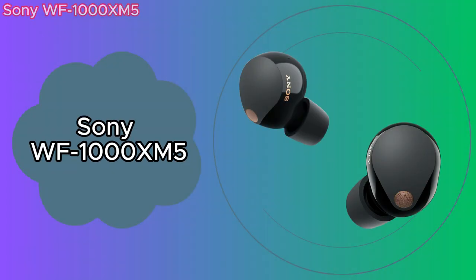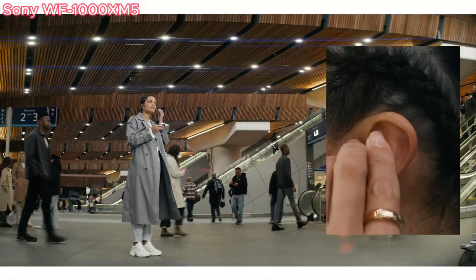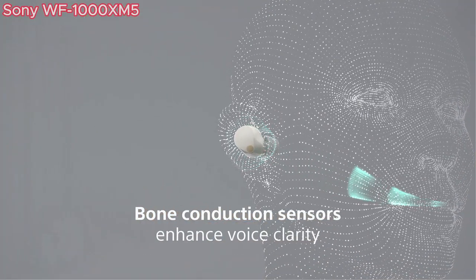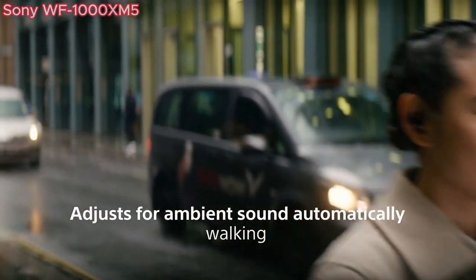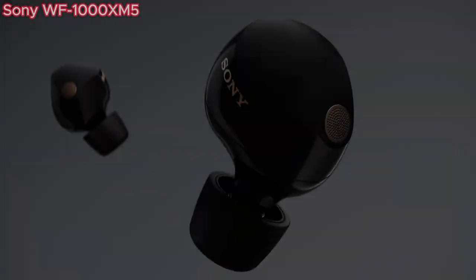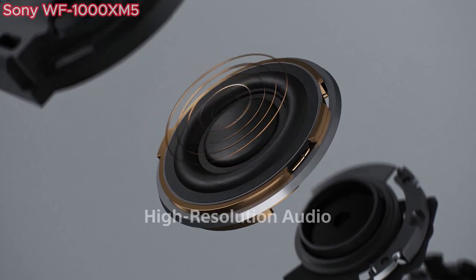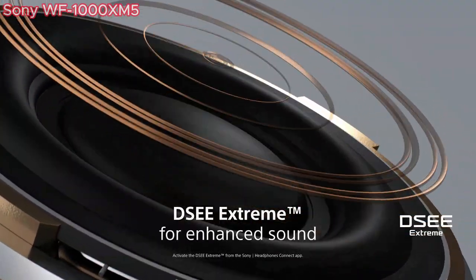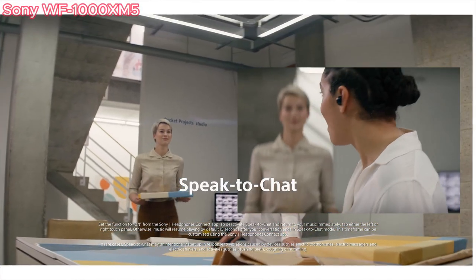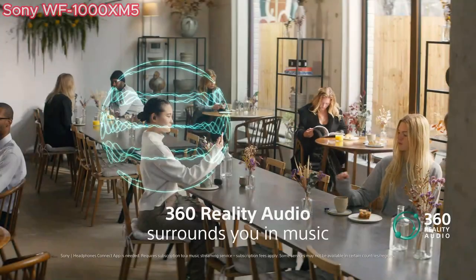Our fourth product is the Sony WF-1000XM5 — the best truly wireless noise-canceling earbuds currently on the market, offering an exceptional audio experience with high-resolution audio support. Sony has elevated call quality with an AI-based noise reduction algorithm and a bone conduction sensor, ensuring your voice comes through crystal clear. The earbuds are small, lightweight, and beautifully designed. Smooth switching and a clear Bluetooth signal are delivered thanks to a powerful new integrated processor, V2. The WF-1000XM5 adapts to your surroundings with adaptive sound control using AI, and features speak-to-chat, which pauses your music and lets you hear ambient sound when you start speaking. They are also water-resistant, built to withstand everyday splashes and sweat.